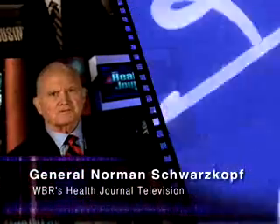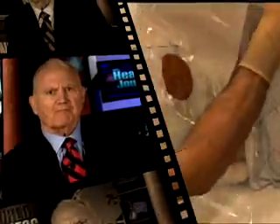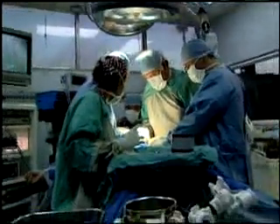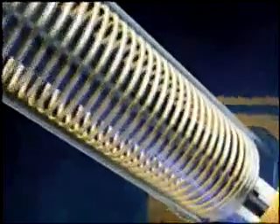With serious health risks at stake, the need for an advanced epidural administrative device has developed. Indigo Orb's new Episure Autodetect LOR syringe assists both the novice and the expert anesthesia provider. While the detection of an epidural space during epidural anesthesia takes a great amount of skill and experience, new devices are helping to simplify this critical step of the procedure.